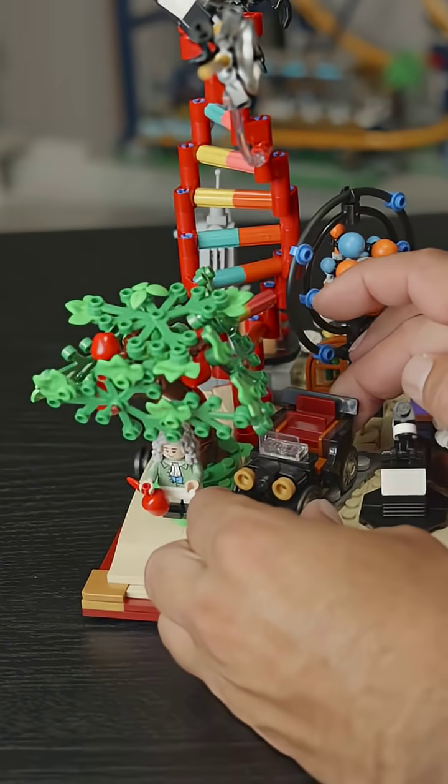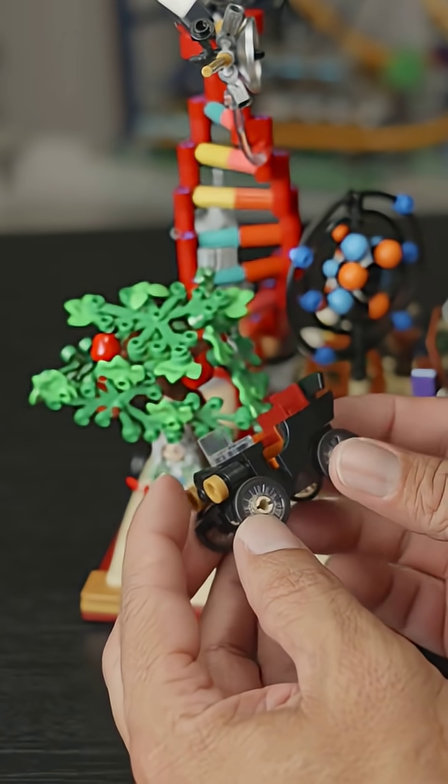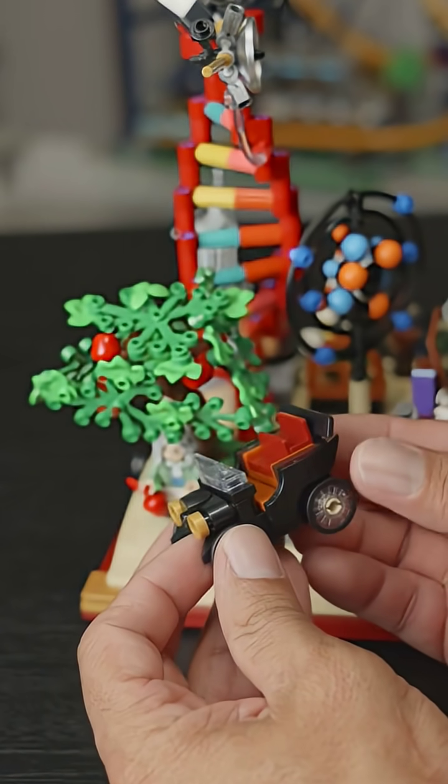Next to him is a very detailed model of an early automobile, which is frankly really cool given how few pieces were used to build it.